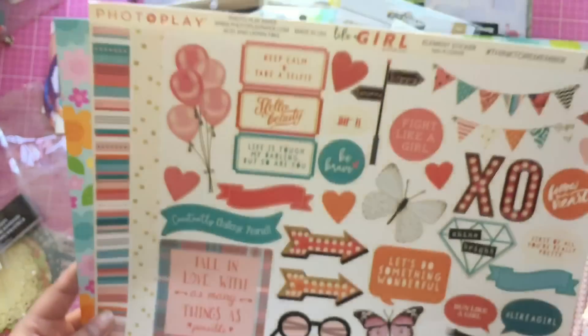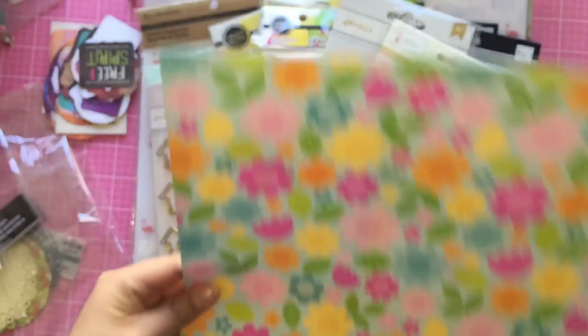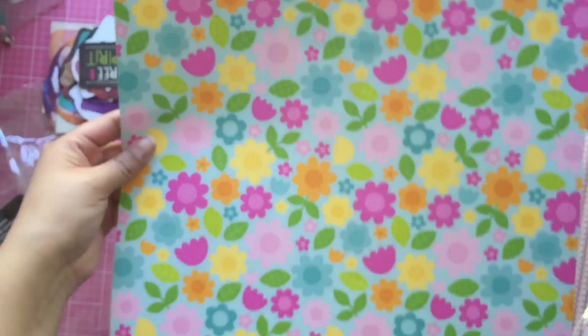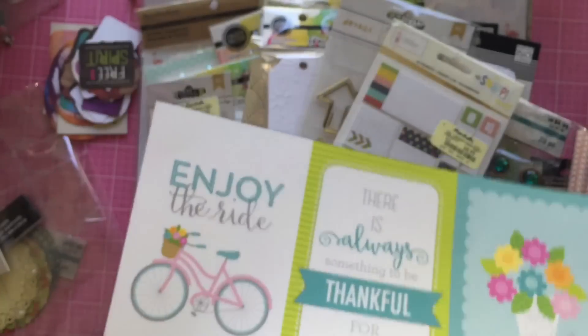I also picked up just two sticker pages, also 50% off. The stickers are so pretty and girly. This is called 'Like a Girl' by Photo Play, and this one is called 'Spring Garden' by Doodle Bug. I picked it up mostly for one side but I thought it was so adorable.